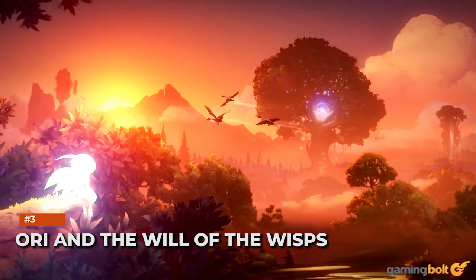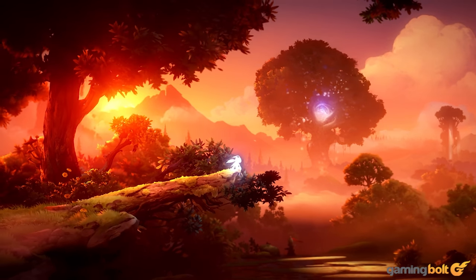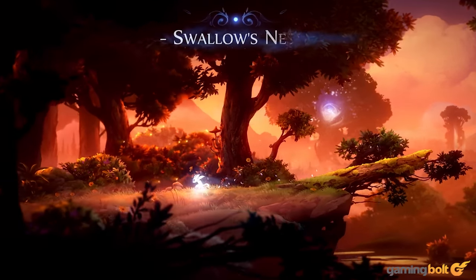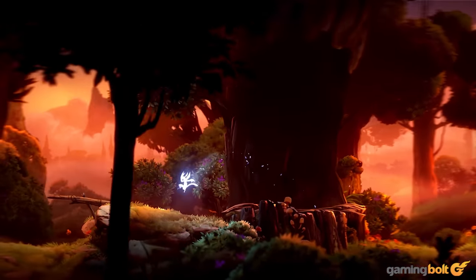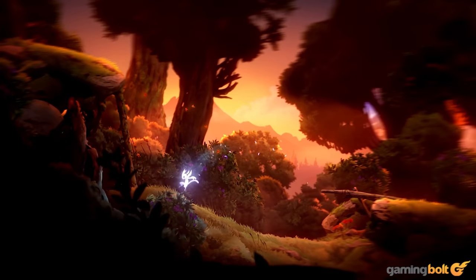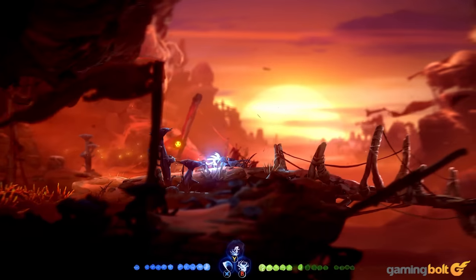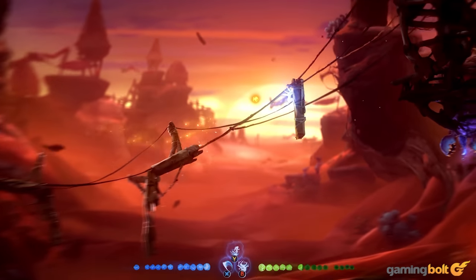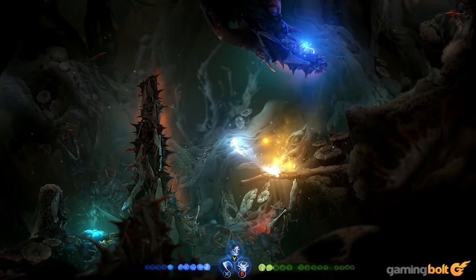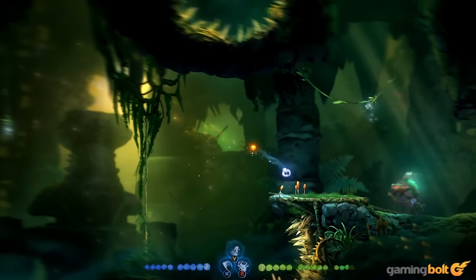Ori and the Will of the Wisps is one of those few games out there whose visuals are as impressive on a technical level as they are on an artistic one. Of course, Will of the Wisps wouldn't have its gorgeous, varied, lush environments if not for the particular art style. But the game does so much on a technical level to ensure that it can do justice to that art. Each of its dense environments is rendered in proper 3D with excellent parallax effects, with the game constantly delivering impressive lighting, detailed character models, and much more. Better yet, no matter what system you play it on — be it the Switch or the Xbox Series X — it looks stunning.